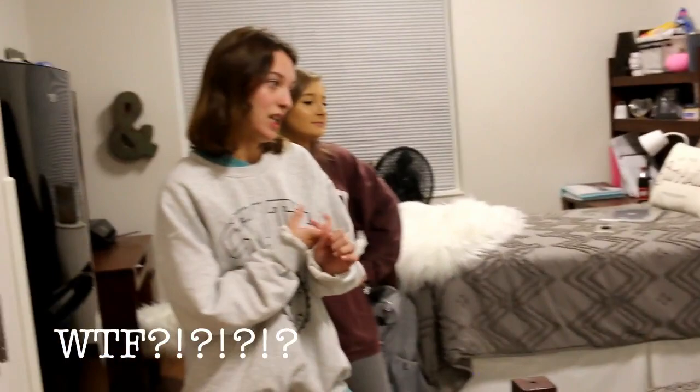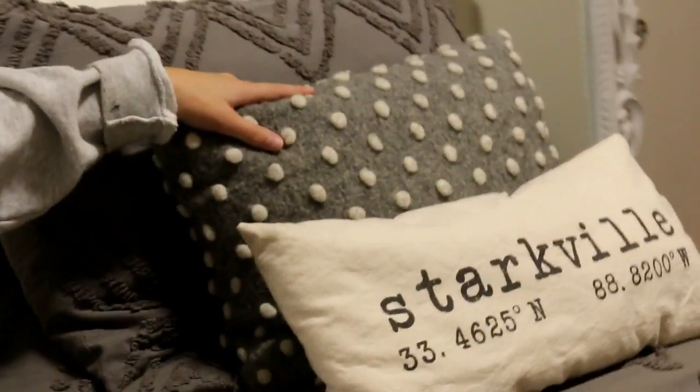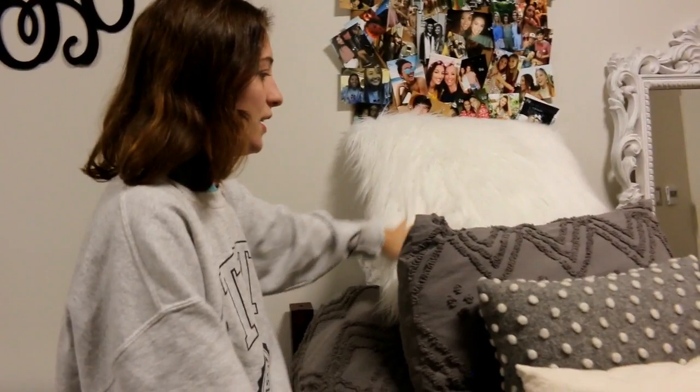Both of our bedspreads were $100 and came with the sheets, pillowcases, and the comforter, so a good deal. My grandma made this pillow, and then this pillow came from Anthropologie — it was expensive. Then these came from Bed Bath and Beyond, right? Yes, and they were $24 each, so we both have those. And then we have our picture board.